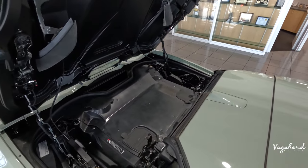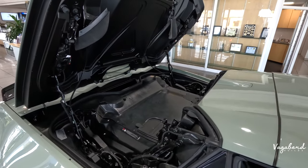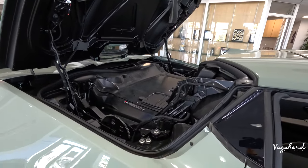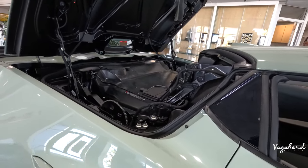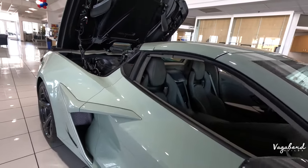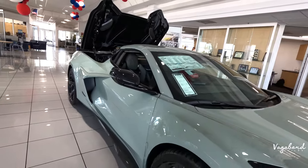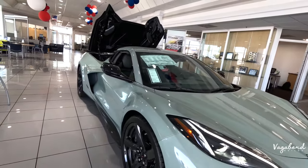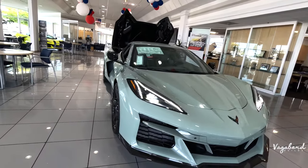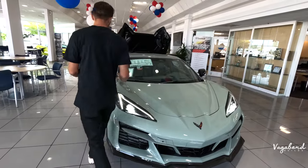For MPG numbers: 16 city, 24 highway, and 19 combined, with an 18.5-gallon gas tank. Dimensions come in at 185 inches in length, 80 inches in width, 49 inches in height, and a 107.2-inch wheelbase.